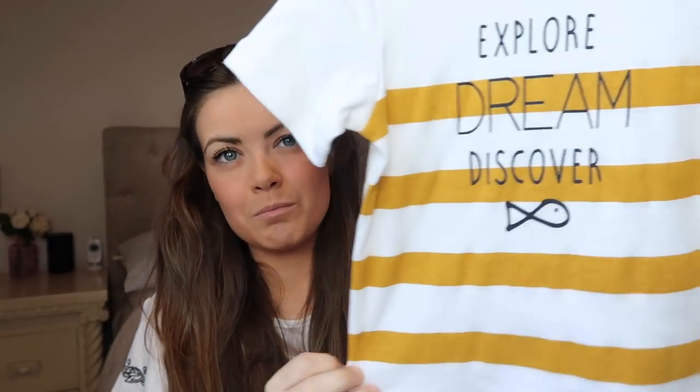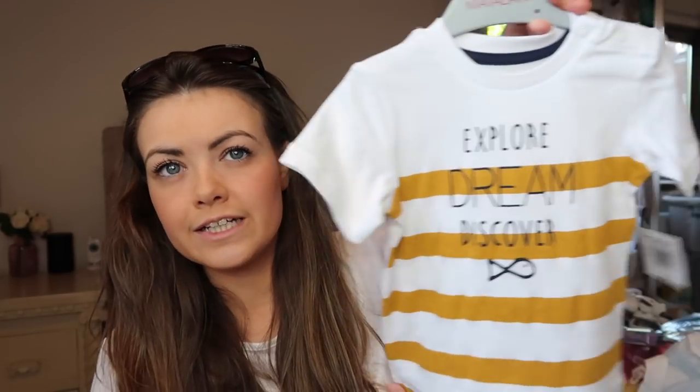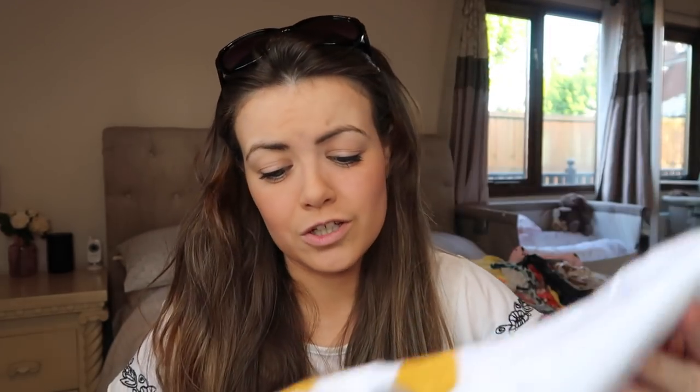I picked this one up from Matalan quite recently so they should still have it. It's this little t-shirt and I really liked the mustard stripes on it — I thought that would look really cute with some like tan little chino shorts. And it says 'explore, dream and discover' with a little fishy on it. That was only £2, which is really good — cheaper than Mothercare t-shirts and it's not even in the sale. I thought that was so cute and you can wear that to the airport for his little travel outfit or something.